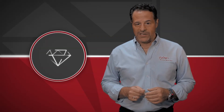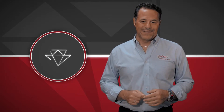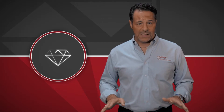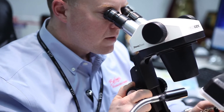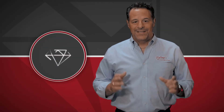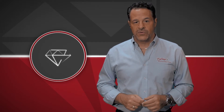First, many people are under the impression that a certification is done only for the highest quality diamonds. The truth is diamond certificates cost money, and labs will certify any diamond, no matter what the quality is, as long as someone is willing to pay for it. Second, machines don't grade diamonds — people do. Trained gemologists using specialized instruments and measuring devices make a personal determination on the grade of that diamond. No two diamonds are exactly alike, and therefore diamond grading is very subjective.